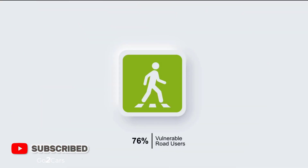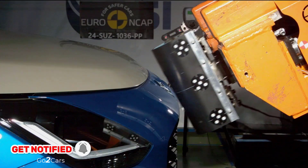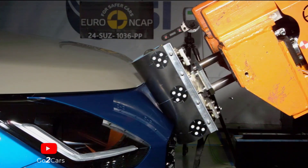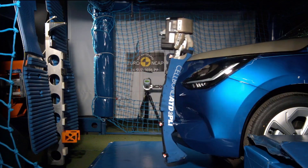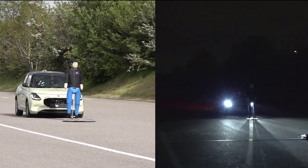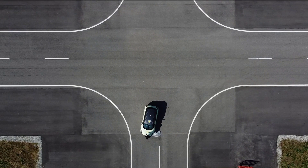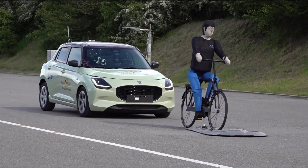Vulnerable Road Users Test – 76%, 48.0 points. Head protection was mostly good or adequate for struck pedestrians or cyclists, but poor on stiff windscreen pillars. Pelvis and limb protection – Good pelvis protection at all locations, with mixed but largely good results for femur, knee, and tibia.